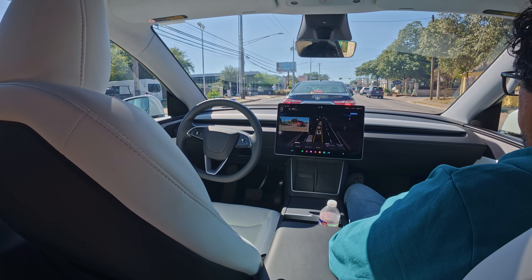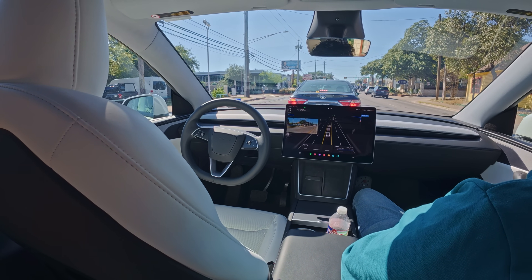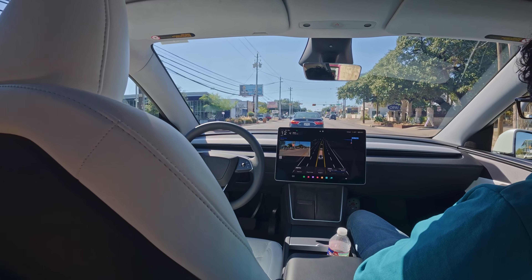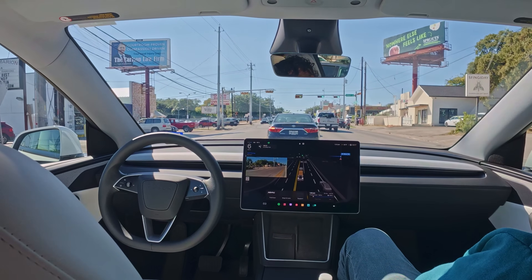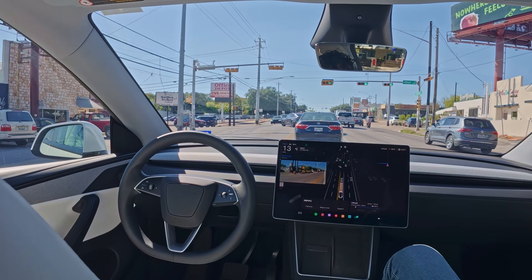This feels very similar to what I have in my Model 3 with Hardware 3. It's a completely different version, but it operates similarly — it just does everything automatically. Up here turning left, and we do have a red arrow, which means we definitely cannot turn. All right, here we go — it's going to be a protected left turn coming up.